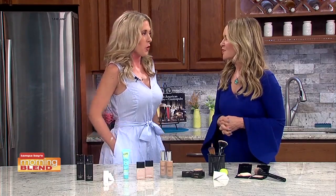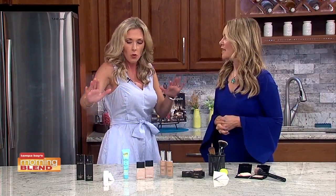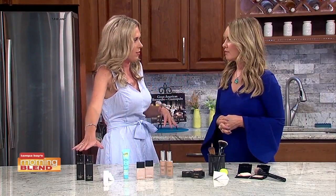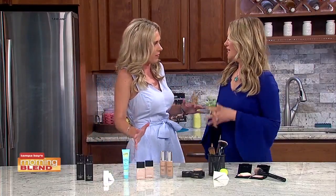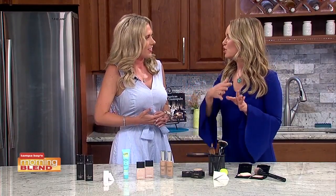Here's my thing with tinted moisturizers — and I have this with foundations as well — when I'm standing in the aisle at the drugstore, I don't know where to go, what to match. Do you have to worry about it as much with tinted moisturizer, or is that a little more forgiving? It is a lot more forgiving. It tends to just blend into the skin a lot easier, and they usually come in a light, medium, medium dark to dark. So look for something that you think would be in your range. And don't forget, you can return makeup, but it is good to try on before you leave the store if possible.